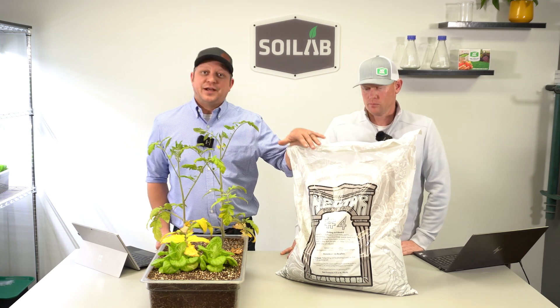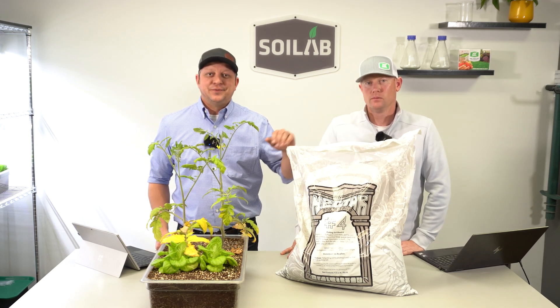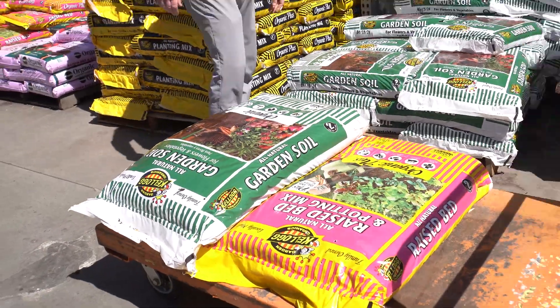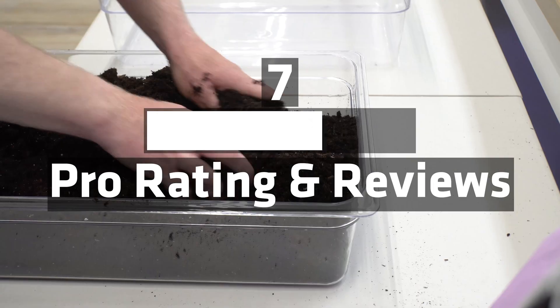Follow along as we fill out a scorecard on Nectar for the Gods number 4 potting soil. I'm Matt and I'm Chris of MySoil. Follow us along as we fill out a scorecard and evaluate its overall score and best usage.